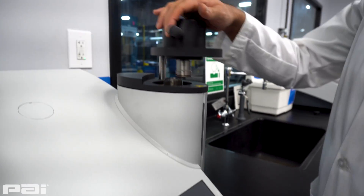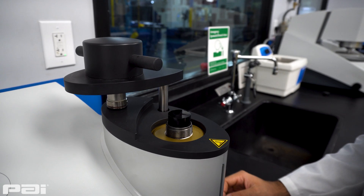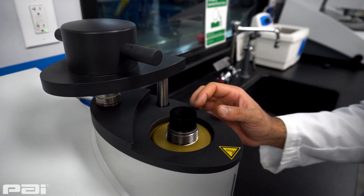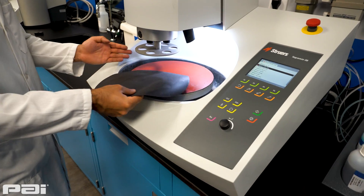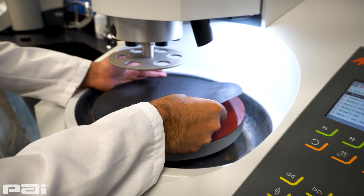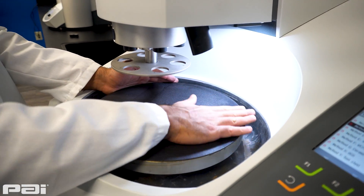We section a part at a microstructural region of interest. That region of interest could be defined by a specific part we are trying to improve, or it could be based on a customer complaint — the part always breaks at this point and we don't know why.